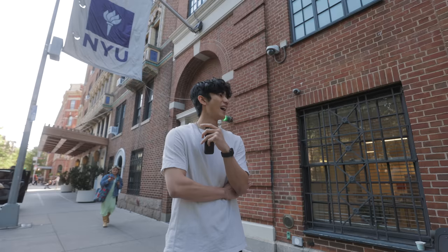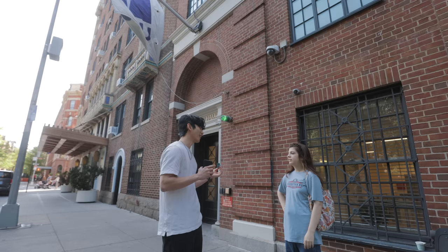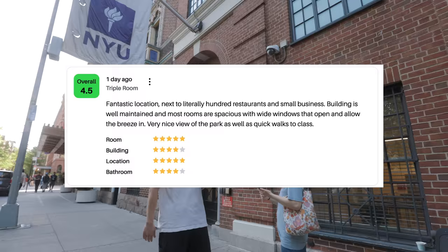Have you heard of the website Rate My Dorm before? No. Have you heard of Rate My Professors? Yeah. If you want to write a review, I'll give you a $10 gift card — it's like a two-minute process. Starbucks? Okay, sweet. Thank you so much. Your website's fantastic. Appreciate it.